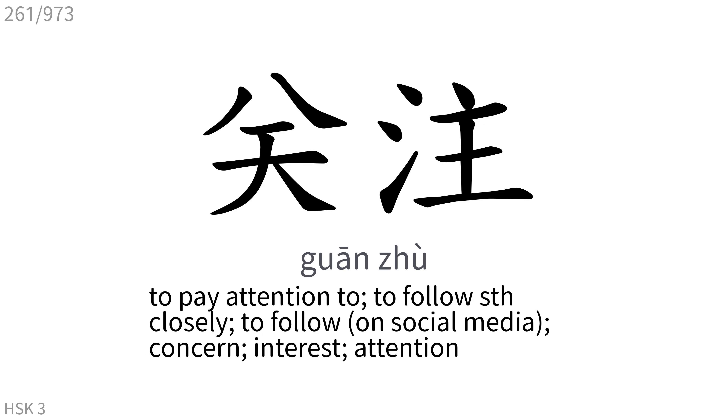关注: To pay attention to, to follow something closely, to follow, concern, interest, attention.